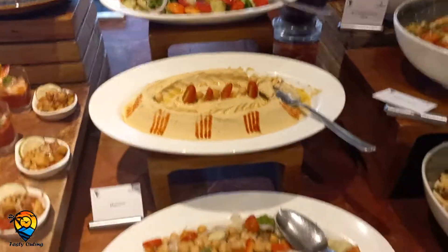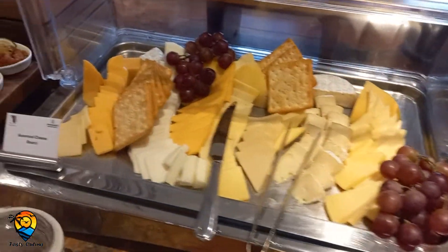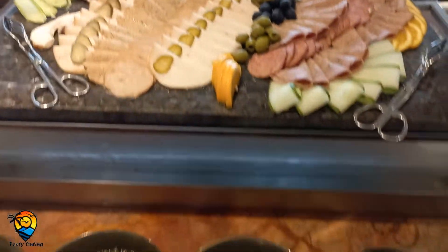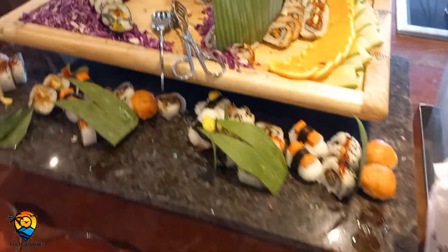This is the salad section. We have cheese, assorted cold curds, lots of olives, green chilies, and sushi.